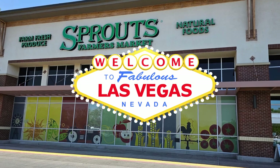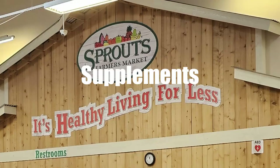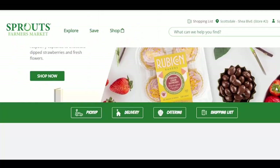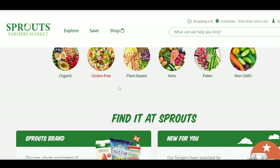If you've never heard of Sprouts, it's a grocery store that offers thousands of healthy grocery items, organic foods, and supplements. Their motto is healthy living for less. Their website also gives you a glimpse of the many dietary needs and preferences that the store's products cater to, including organic, gluten-free, plant-based, keto, paleo, and non-GMO products.